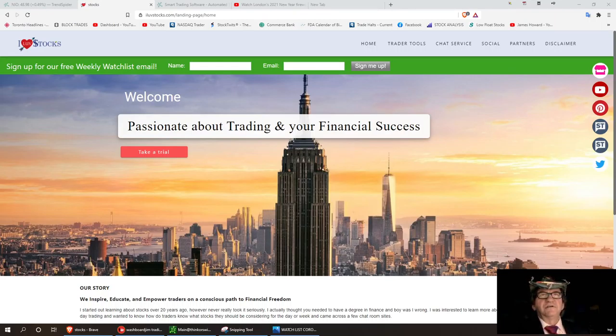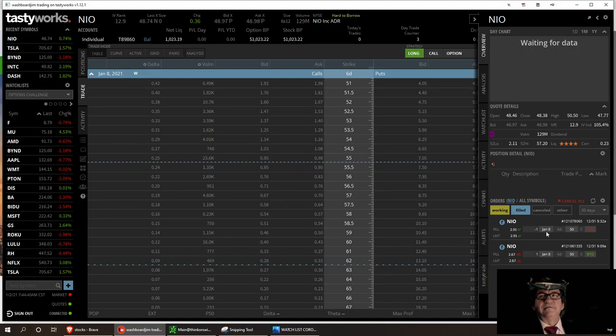I got in at $2.67, out at $2.91 on January 8th, for a $24 gain. I added that to the account. This is called Washboard Gym's Options — my seventh challenge. The last one I did in two months, I ran it up 800%, and I'll be looking to do the same or even more.